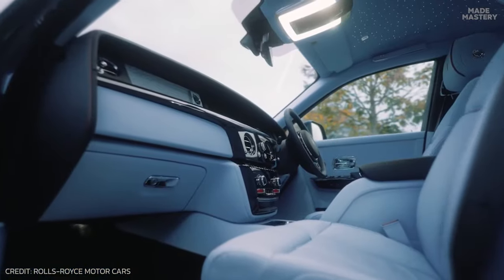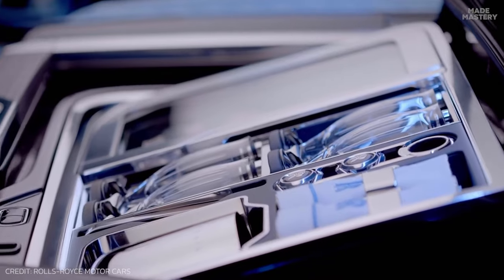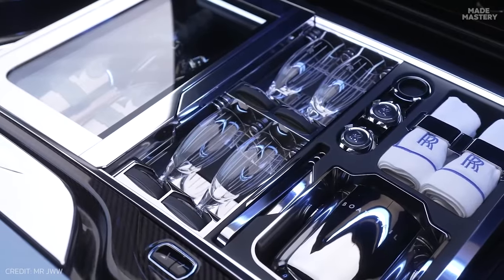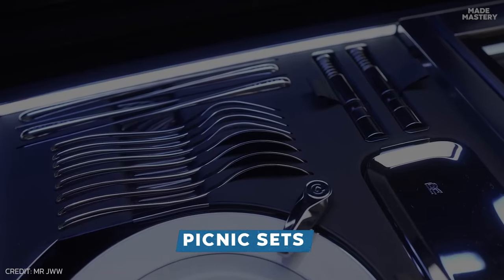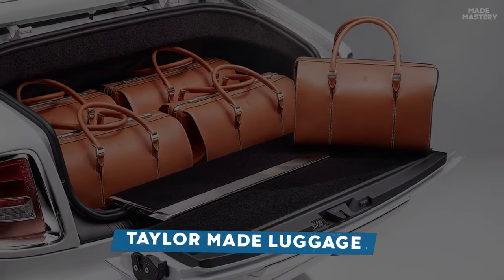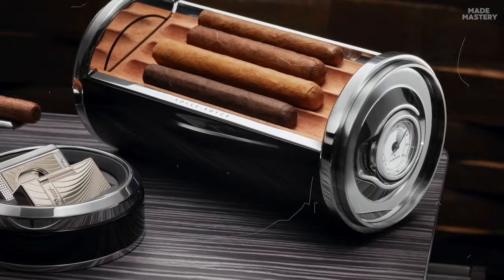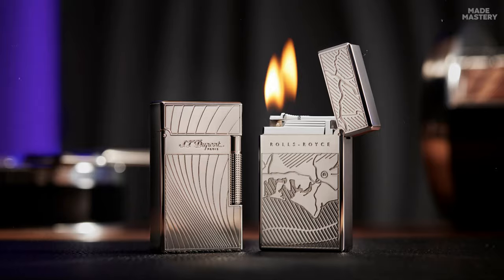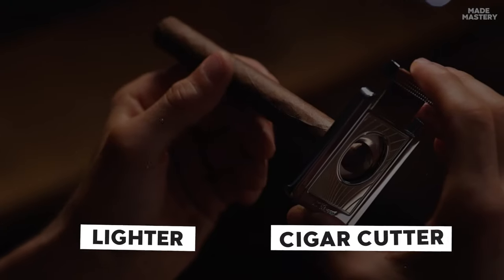The luxury doesn't end with the interior itself. An endless catalog of accessories are available to complement your new Rolls-Royce, from deluxe picnic sets with engraved silverware to tailor-made luggage that match the interior. You can even opt for a humidor for cigars securely stored in the glove box, complete with a matching lighter and cigar cutter.